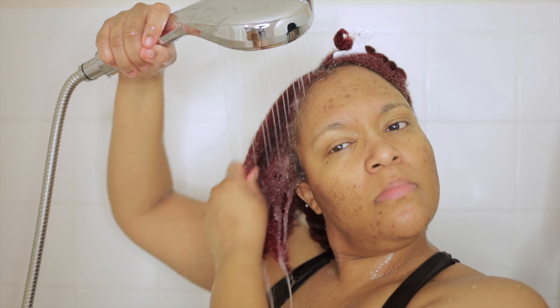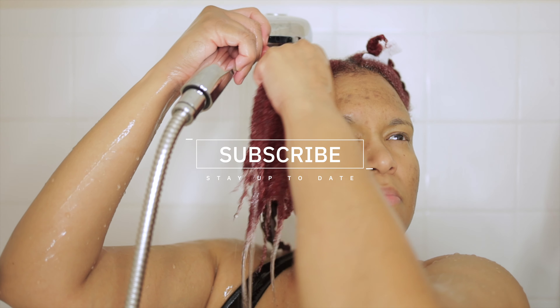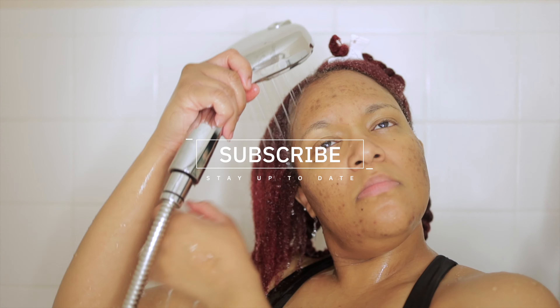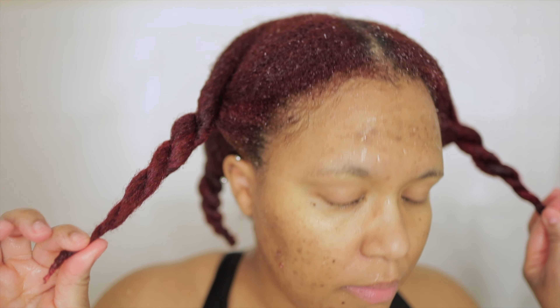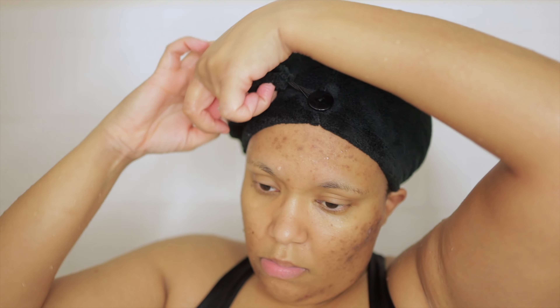So that's it for the wash day portion of this mini series using the Gold Series collection from Pantene. If you want to see how I styled my hair and what products I use from this collection, be sure you are subscribed to my channel so you don't miss the next video. If you've used these products before, let me know your thoughts in the comments so we can discuss it. If you're interested in trying them, I'll drop the product links down in the description box. If you haven't already, be sure to give this video a thumbs up — it truly helps me in the algorithm on YouTube. Until the next one, bye!